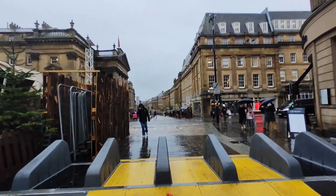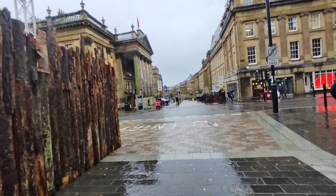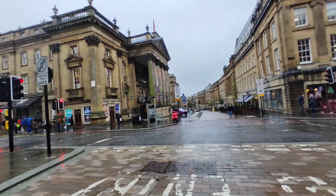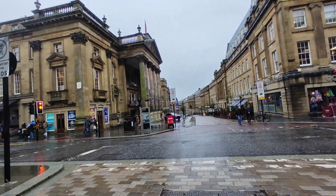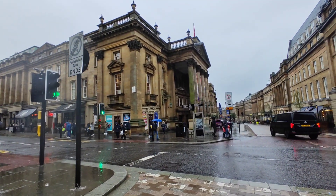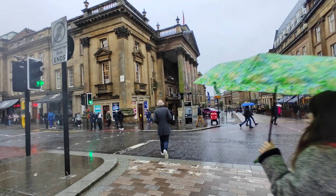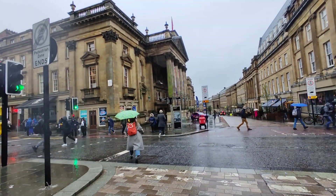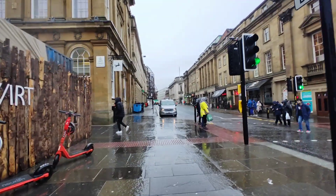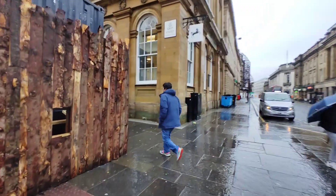We'll video around the other side and then have a look around ourselves. Maybe just have a look on the internet and see if there's another market somewhere. That's Grey Street down there going down to the quayside. Lots of eateries and bars, and they've got the Theatre Royal there where they have pantomimes and various other theatre shows throughout the year. We often used to go and see the pantomimes years ago with the kids when they were at school. We'll walk up the other side and see where it leads us — nowhere, probably.